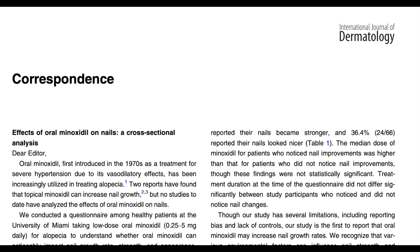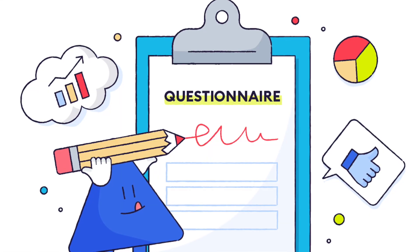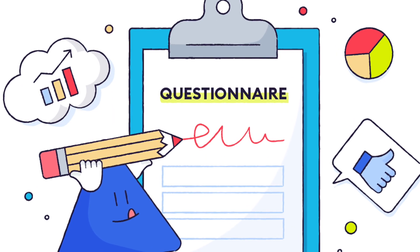The final study was published just this month online in the International Journal of Dermatology. The main author is Professor Tosti, a world-renowned dermatologist specializing in hair and nail conditions. They conducted a questionnaire among healthy patients taking low-dose oral minoxidil for hair conditions to understand whether oral minoxidil can impact nail growth, nail strength, and its appearance.